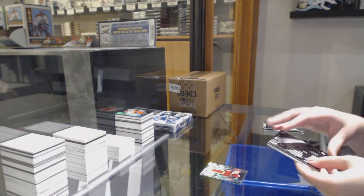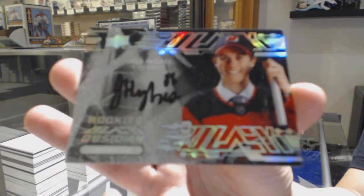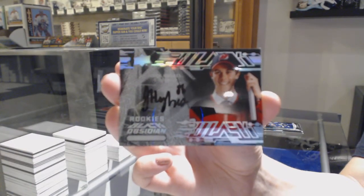We've got an Obsidian Scripps rookie auto for the New Jersey Devils, Jack Hughes. That's how you finish strong.